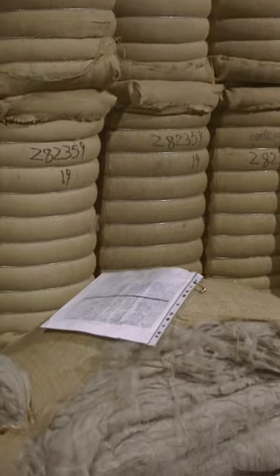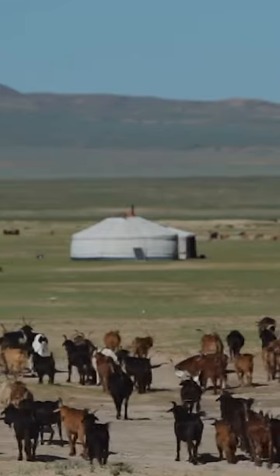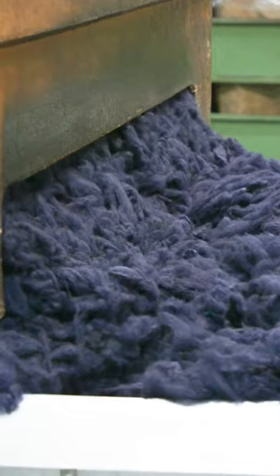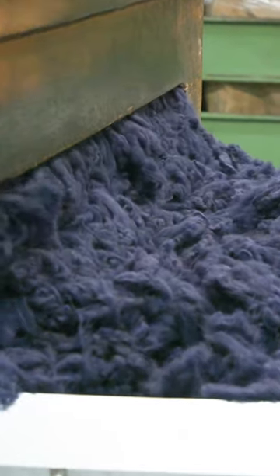And the fibres can only be collected once a year. Kashmir goats are usually brushed to remove the soft hairs that molt in the spring. Even when you've harvested the fibres, the usable weight halves once it's been stripped of grease, dirt and thicker hairs.